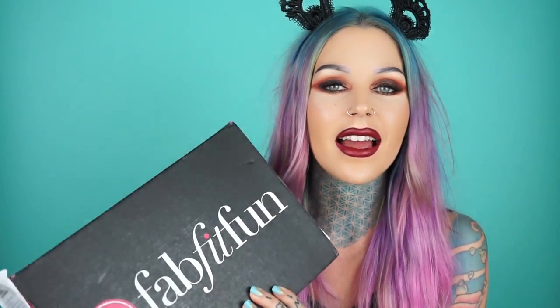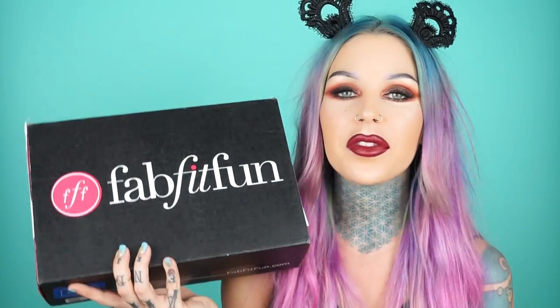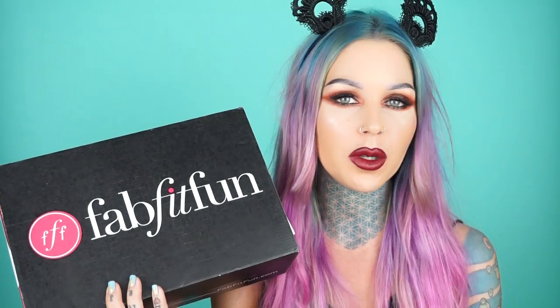Today's video is super exciting because I got this FabFitFun box in the mail. The fun part about this box is that it's not just beauty products — this box is basically anything home, wellness, health, beauty, or fashion related, so literally anything could be in it. I'm super excited to open it. It's been sitting in the corner of my loft for a couple days because I haven't been able to get around to filming.